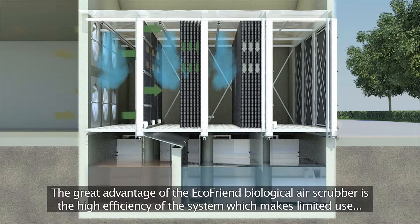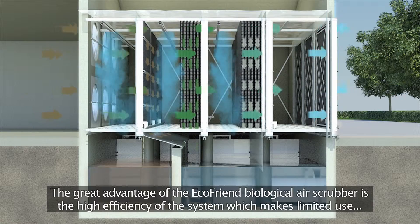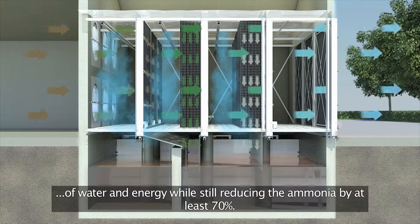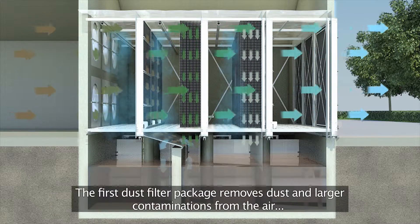The great advantage of the EcoFriend Biological Air Scrubber is the high efficiency of the system, which makes limited use of water and energy while still reducing the ammonia by at least 70%.